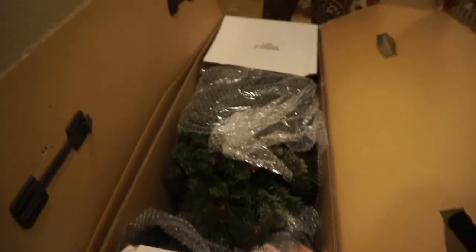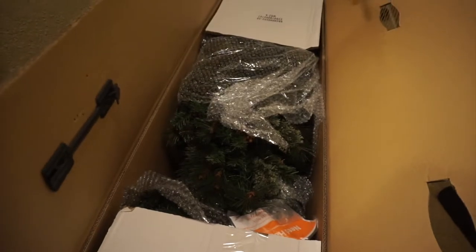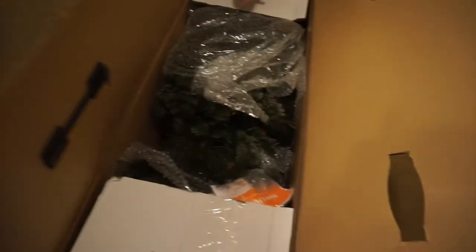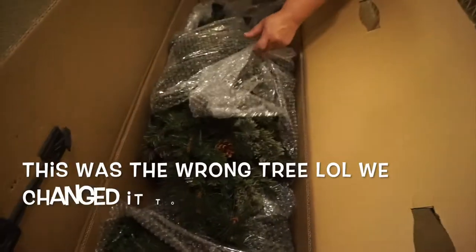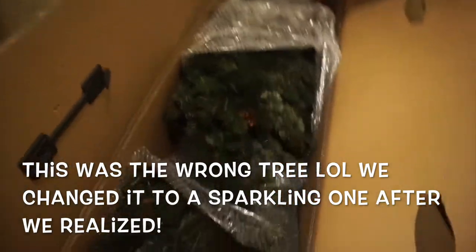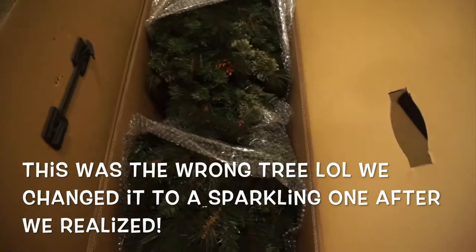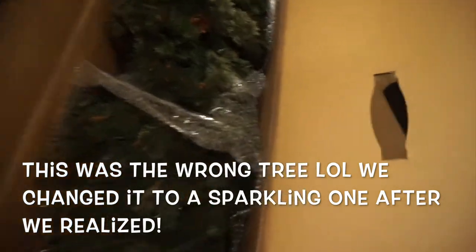We're going to open it and inspect it but we're not going to pull it out or assemble it because we already have one — this is perfect for next year. Is the bubble wrap supposed to be open like that? It has a three-year warranty. This tree has a three-year warranty on it. It looks pretty good, but why does the bubble wrap look like it's already been torn into?